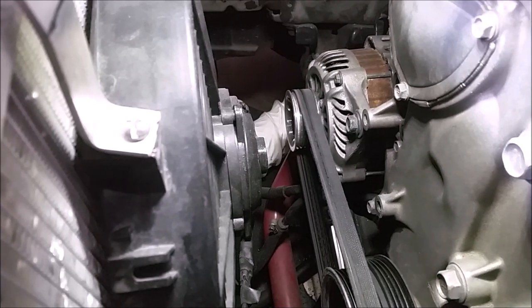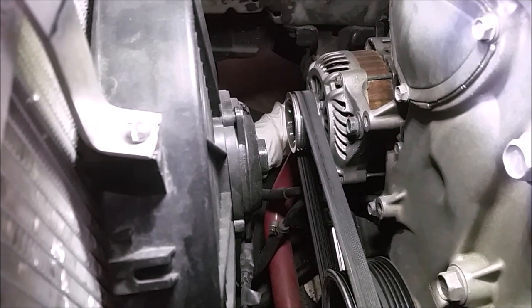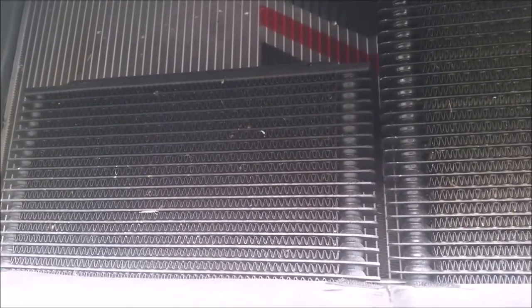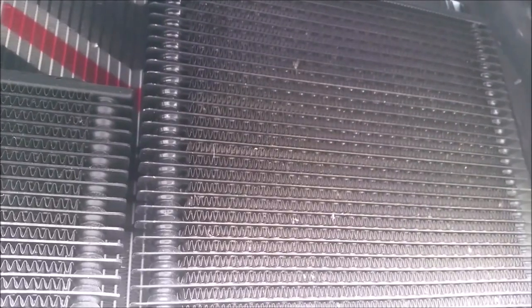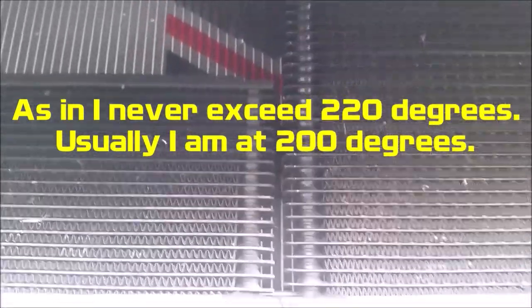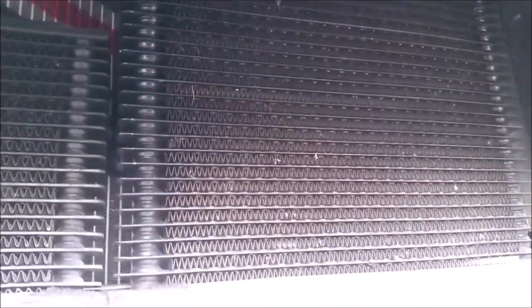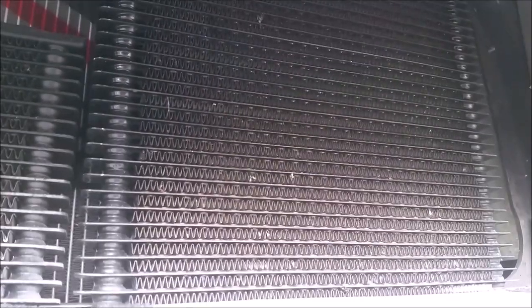If you switch to an aftermarket radiator, you won't have any barbs for the transmission cooler, so you'll need an even bigger transmission cooler to compensate. The smaller of my two coolers on the left is the oil cooler, and the larger one on the right is the transmission cooler. Because I'm running an aftermarket radiator, that's all that's keeping my transmission cool, and I can run at 215–220 degrees for an entire 30-minute session without issue. I'll do a DIY on exactly how to install this and what parts you'll need — you can get it done for just over $30.